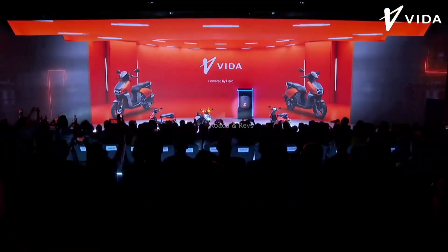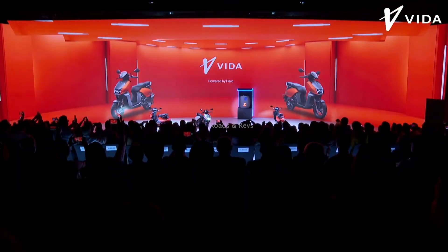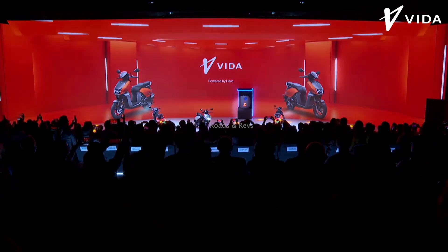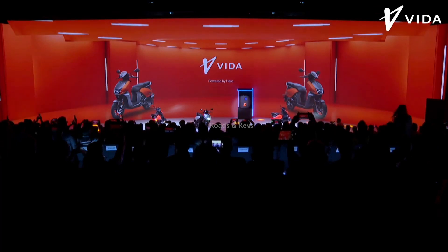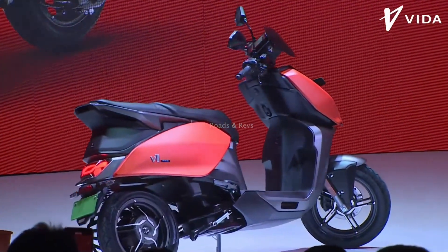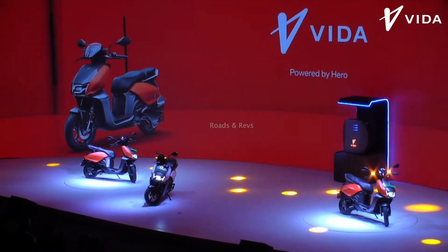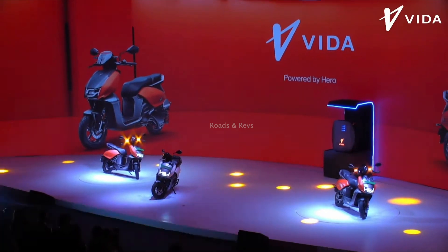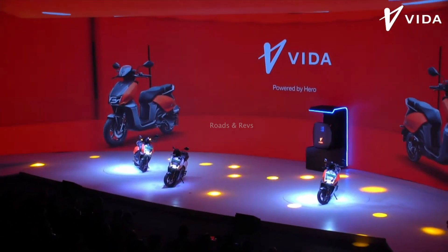Looking at this design, it has a sharp design language. Hero Scooters feature a futuristic appeal with sharp body panels, LED turn indicators, and a sharp overall look. There is a black fly screen, a sleek LED headlamp, and LED detailing for a sporty look.